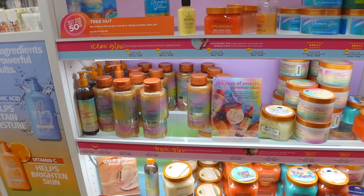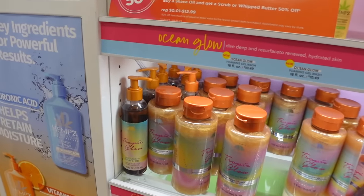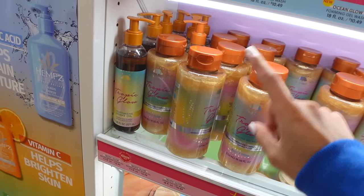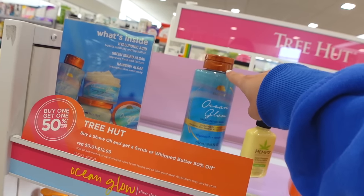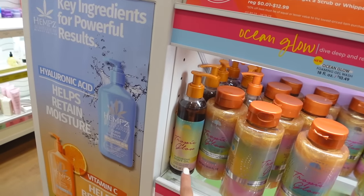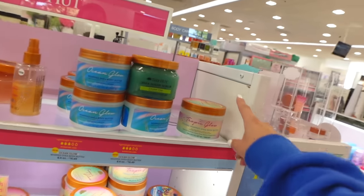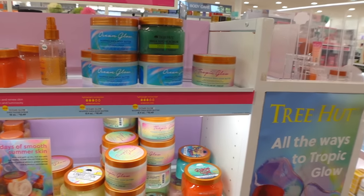We're back in Tree Hut and it's taking everything in me not to get the whole Tropic Glow set. I think I might have to come back for it next time — I really want the shave oil, the gel wash, and the whipped body butter for the full set. Watching this back, I noticed it said buy one get one 50% off for Tree Hut and I'm so upset I didn't see that sign in the store!